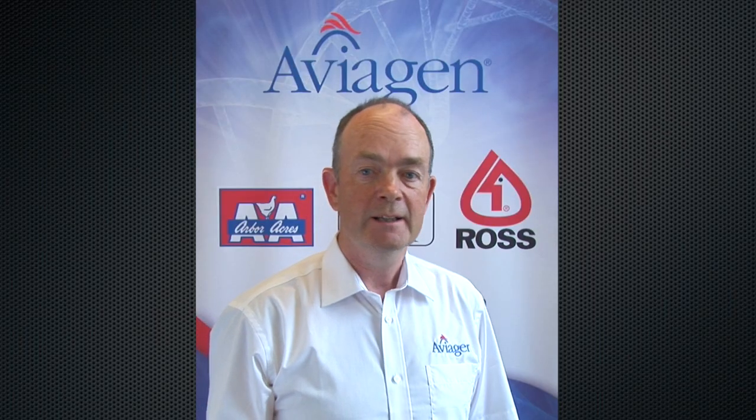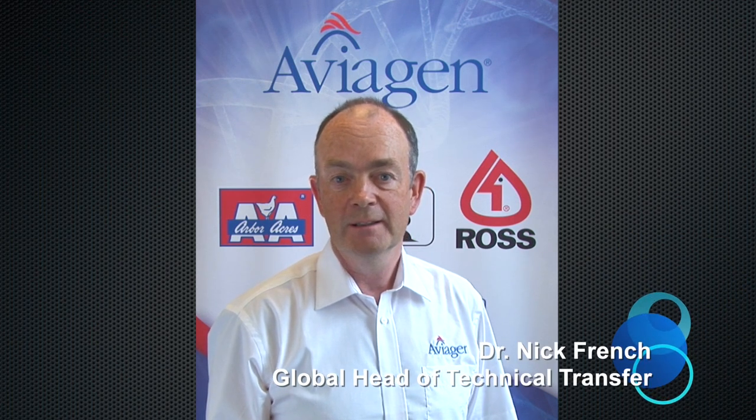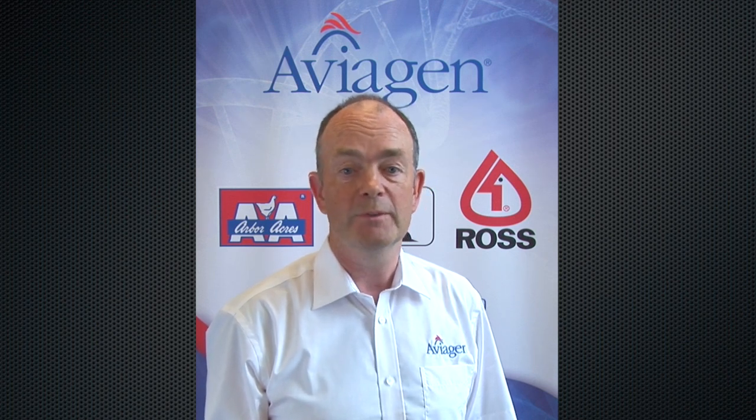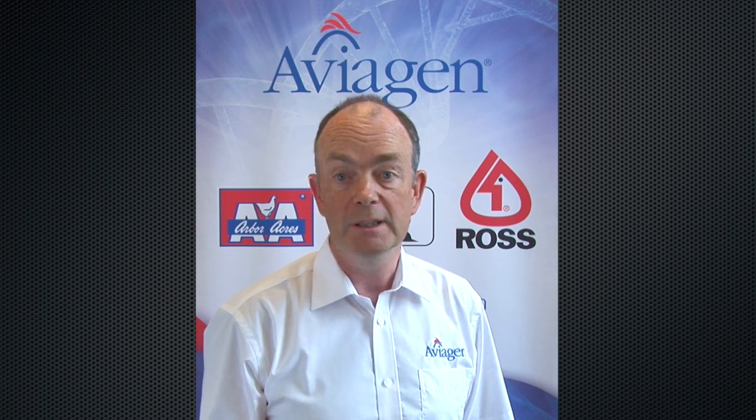The broiler of all our brands — Arbor Acres, Indian River and Ross — continues to improve year on year, becoming fitter and more efficient. The broiler continues to change, and so must the way we manage our birds. It is essential that Aviagen's technical advice keeps up with the genetic improvements, while ensuring optimum health and welfare for our birds.